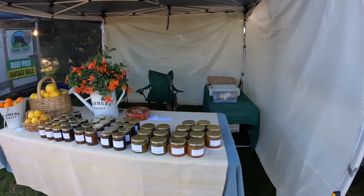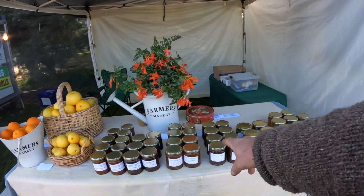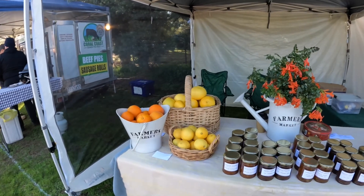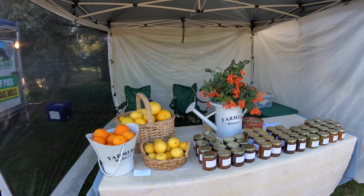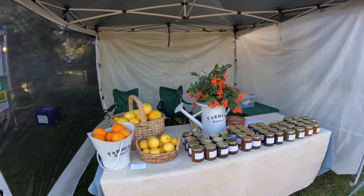This is one of our other local stall holders. We've got homemade tomato relish, zucchini relish, fig jam, melon jam — a whole bunch of stuff. This all comes from one of the local farms and Marlene does a great job making up the jams and supplying all the fruit and things like that.